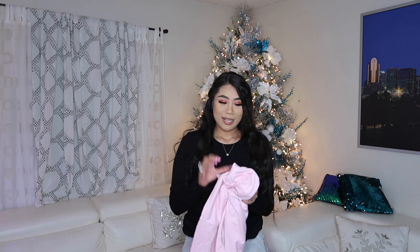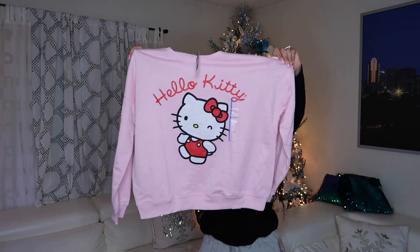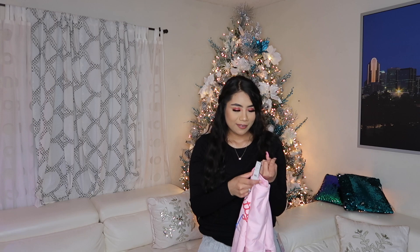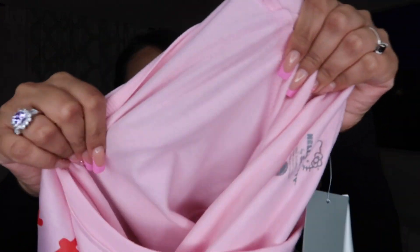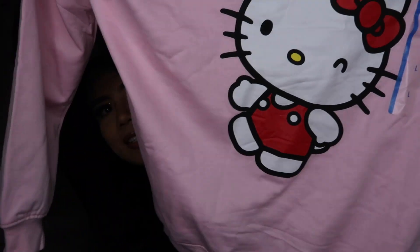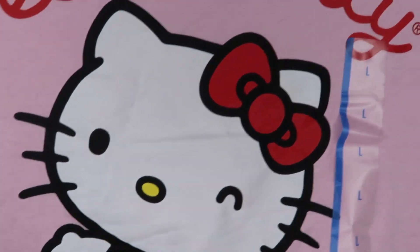You guys are not ready for this next item — it is this really pretty Hello Kitty sweater! Look how freaking cute. I got it in a size large because it was the only one left, and it was $20. On the inside it has that really soft material. I just love it because it's Hello Kitty and it's my favorite color. This is how it looks on — look how freaking cute I love it!